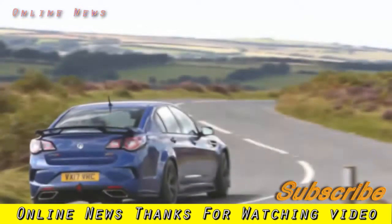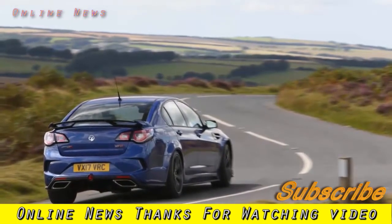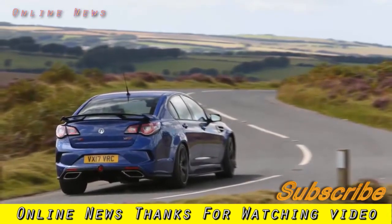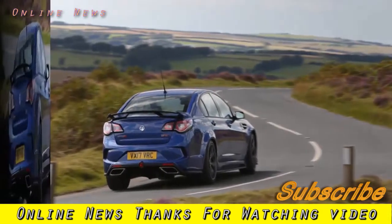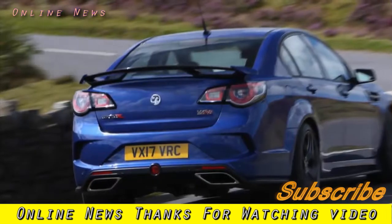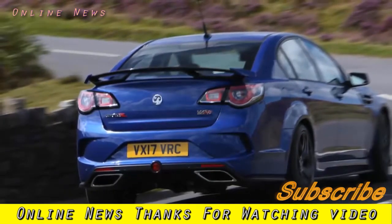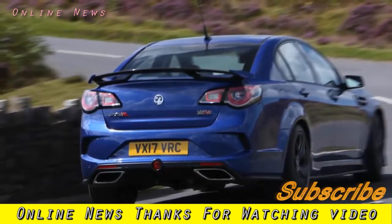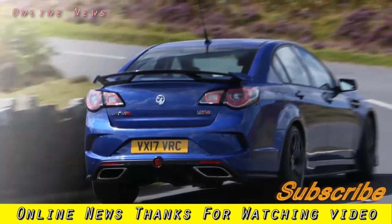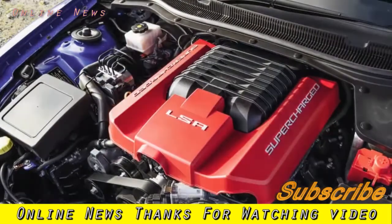Just 15 GTSRs will be sold in the UK, so it will always be a proper unicorn car. That's just as well because the £74,500 asking price, for a rebadged Commodore, puts the car firmly in territory that's labeled punchy. A number of software and induction upgrades to the supercharged 6.2-liter V8 have lifted power by a very modest 11bhp over the VXR8 GTS, taking total output to 587bhp. Torque remains at 546lb-ft.